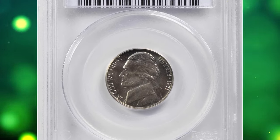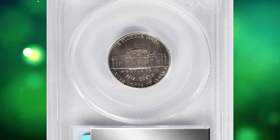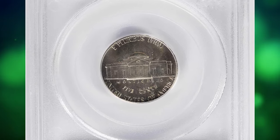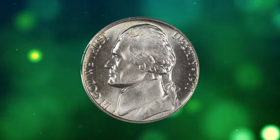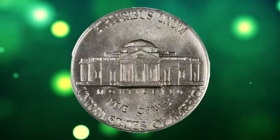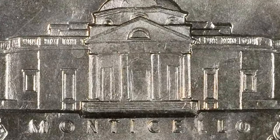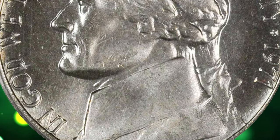1971 Jefferson Nickel with Full Steps, graded Mint State 67FS by PCGS. In numismatics, full steps refers to a grading criterion for Jefferson nickels, specifically those minted from 1938 to the present. It signifies well-defined and complete steps on the Monticello building depicted on the reverse side of the coin. Coins with full steps are considered to be in better condition and often command a higher value among collectors.